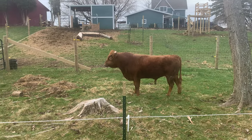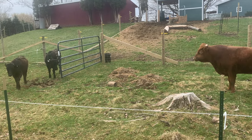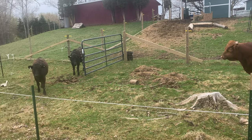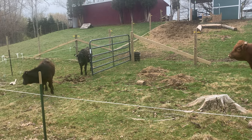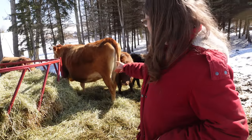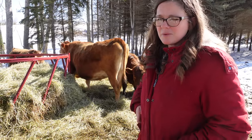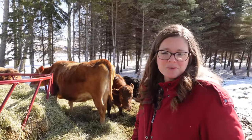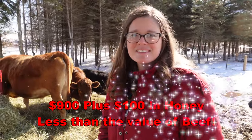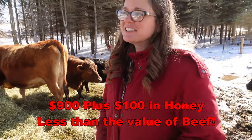Our first bull, Killian, was registered and had good lines — A1A2 and horned. We bought him to breed our one registered Dexter, Temple, and also our Jersey, Greta. Since we only had two cows to breed and only one was registered, I was unwilling to invest a lot of money in a bull at the time. So Killian was a bargain — $900 and $100 in honey — and he did his job well.